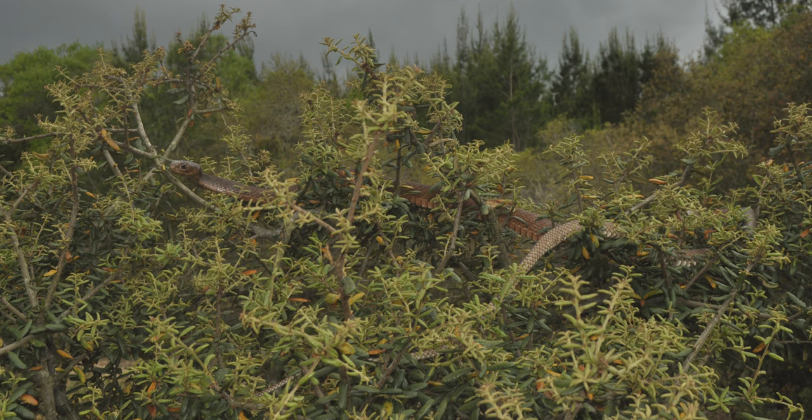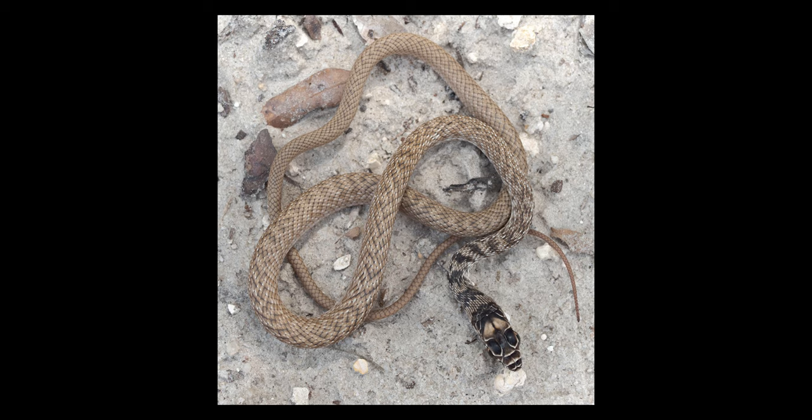Coach Whipsnakes may be the longest snake here in America. The record is at 102 inches, which is only a little bit less than the indigo snake. Average length is 40 to 60 inches, and babies are 6 to 7 inches.